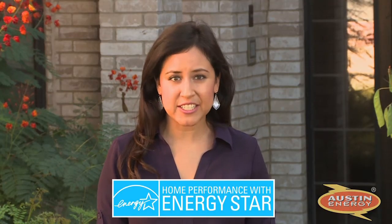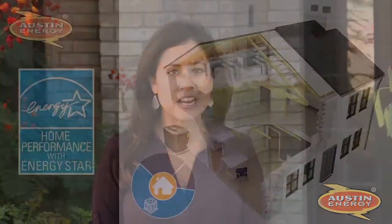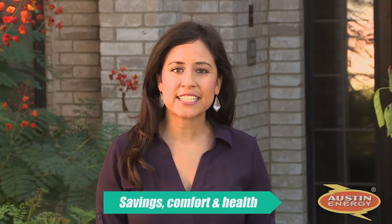Austin Energy's Home Performance with ENERGY STAR is a program for homes that are at least 10 years old. It takes a whole home approach to improving air conditioning and heating equipment, home weatherization, and air duct systems. Together, these improvements can deliver savings, comfort, and health benefits. Austin Energy also offers an average of $1,600 in rebates per improvement project, as well as low interest loans to help make these important home energy improvements more affordable.